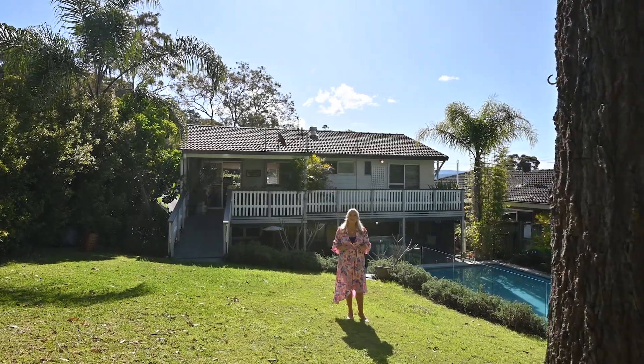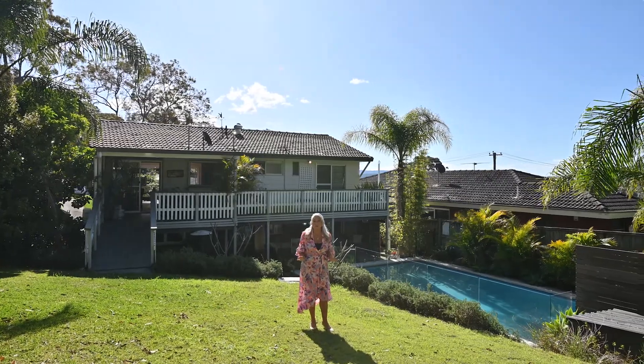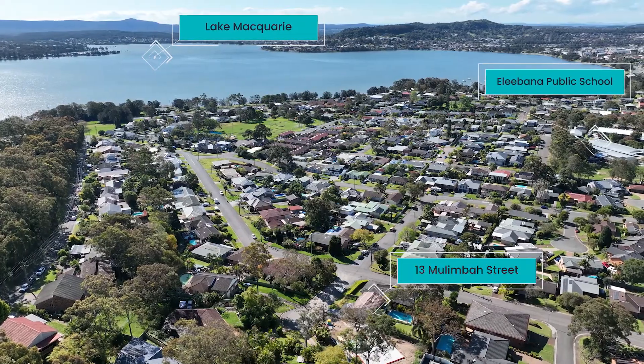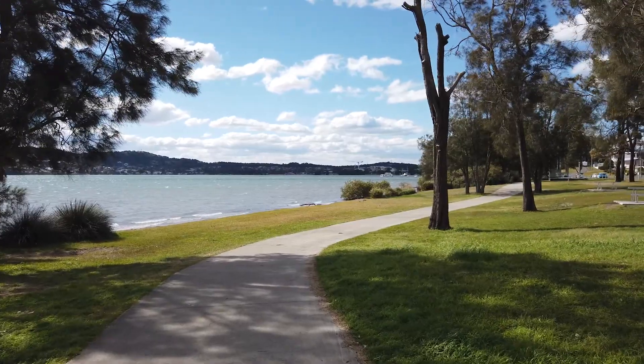Hi, I'm Kathleen Mattenlassi presenting a gorgeous home that's been transformed. It includes a swimming pool, yard and water views. Located in a prime area of El Ebona, the kids are walking distance to their school and a level ride to the lakefront.